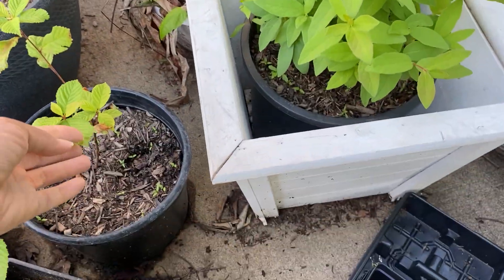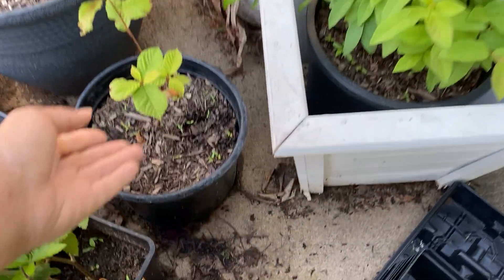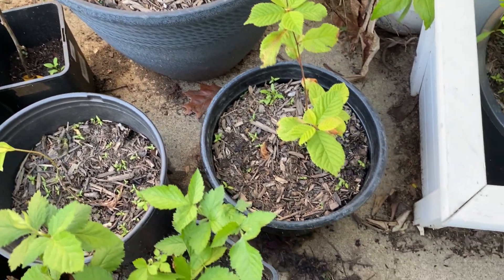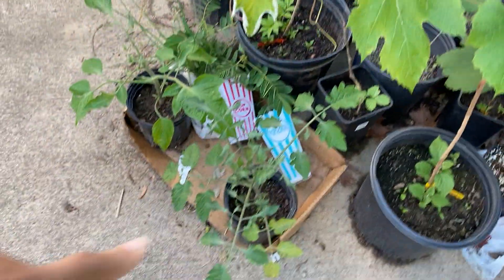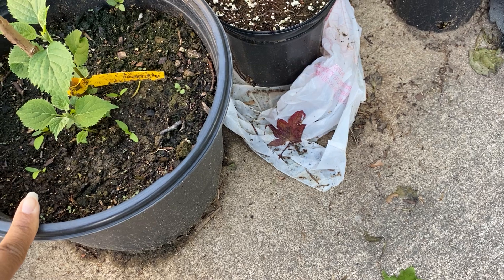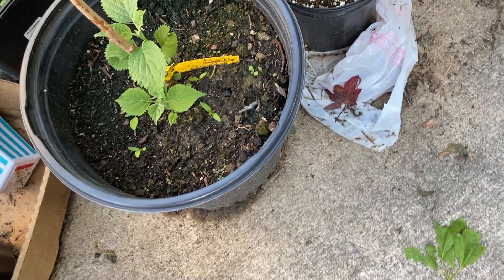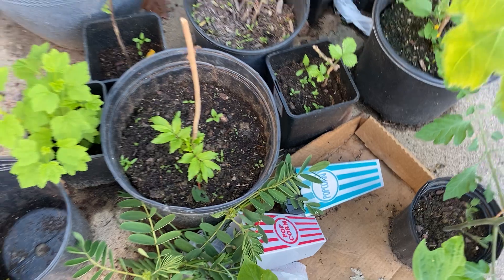Back here I have a Nanking cherry and a goji berry — they're like little tiny baby twigs; I'm not sure if they'll make it but I bought them from Tractor Supply. I also have two elderberries: one is the Adams elderberry and the other is the John elderberry. You're supposed to have two elderberries, and they're starting to leaf out.